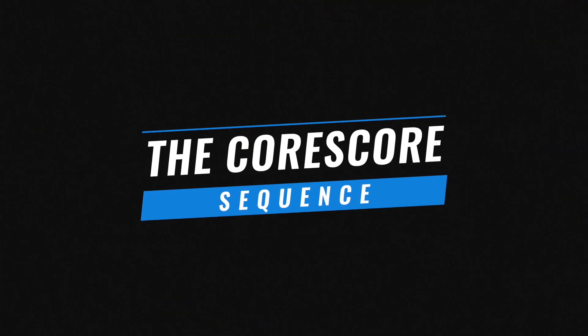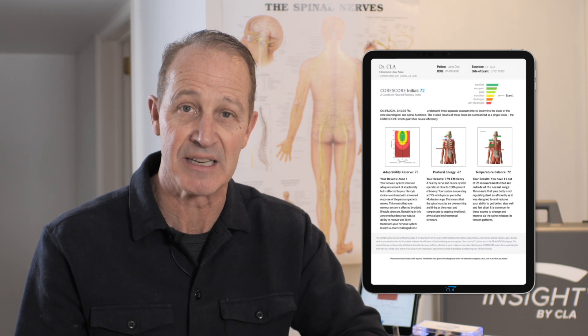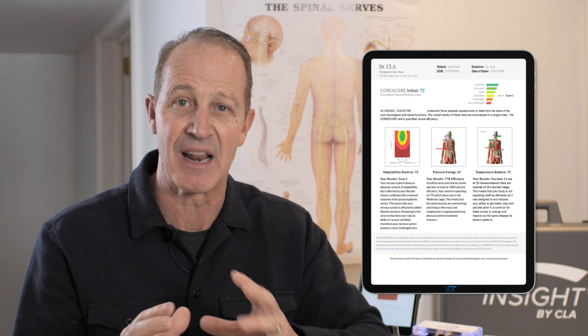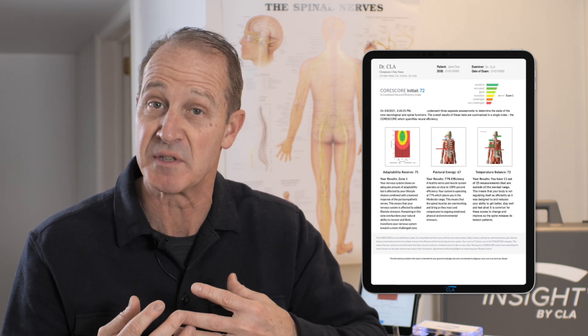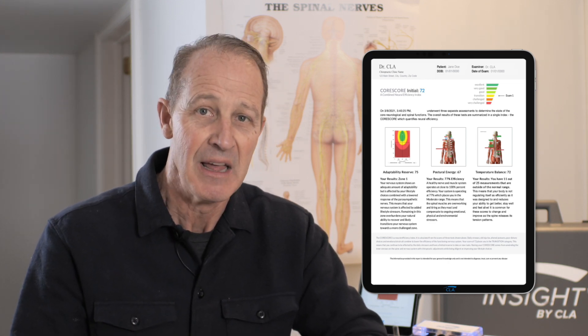The Core Score sequence begins with the initial exam, and the importance of that is that it's a benchmark. When we do the Core Score, we're really looking to see how the body and the person have adapted to stress when we first meet them, because as we unwind the tension on their nervous system, those scores are going to improve.